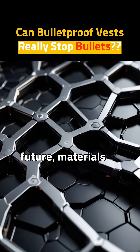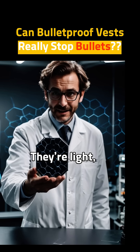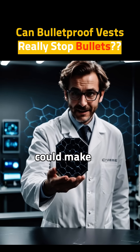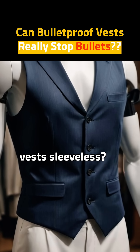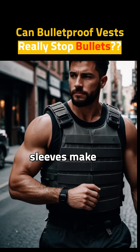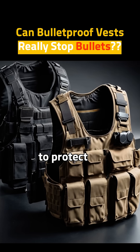In the future, materials like graphene and carbon nanotubes might change everything. They're light, strong, and could make cheap, powerful armor. Why are most bulletproof vests sleeveless? Because thick sleeves make it hard to move. But modern vests try to protect more of the body.